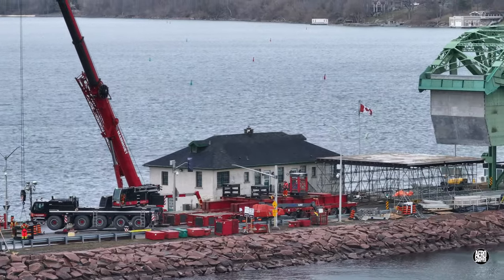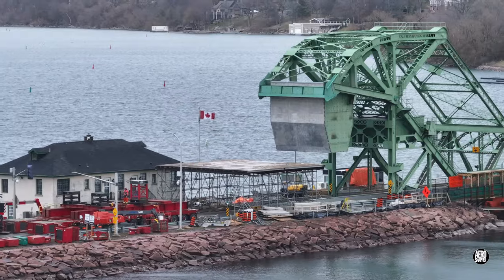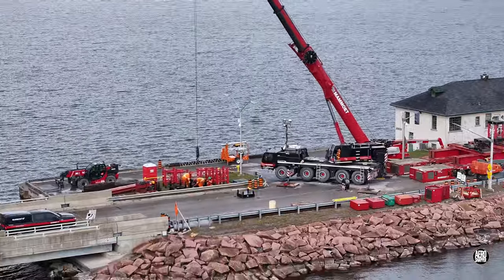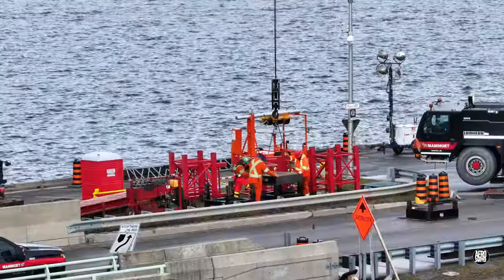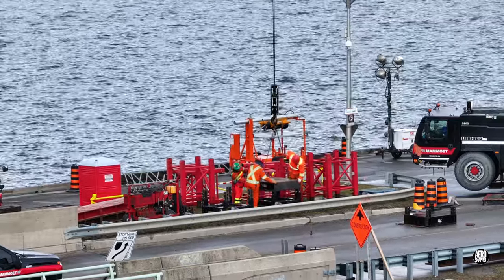Here's a look that provides an idea of just where the platform is relative to the bridge. Even the best, simplest and strongest technologies can sometimes need a bit of coaxing.